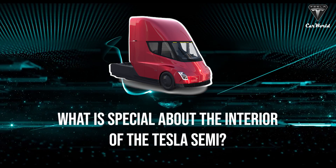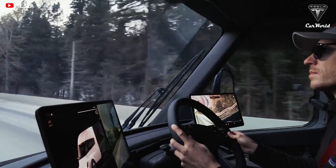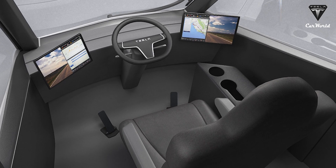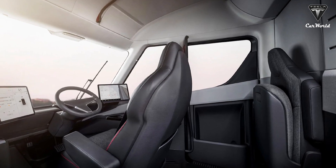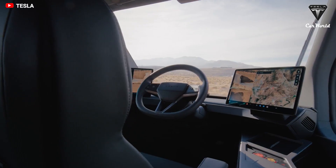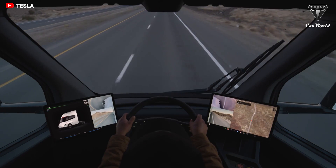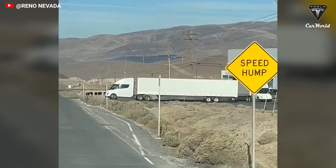What makes the interior of the Tesla Semi so special? It's unique. A central driver position that looks more suited to a Formula One car than a heavy goods vehicle is said to provide maximum visibility and control to the driver, while a low center of gravity is designed to offer rollover protection in the event of an accident. It also features a red seatbelt. Behind the driver's seat, there are two additional foldable seats. There are also two 15-inch touchscreens at the two extreme ends of the dashboard, and each infotainment screen functions as a digital mirror to help eliminate blind spots.